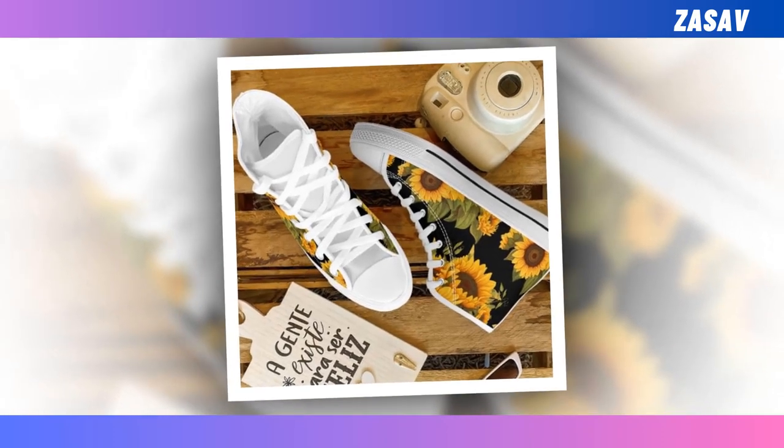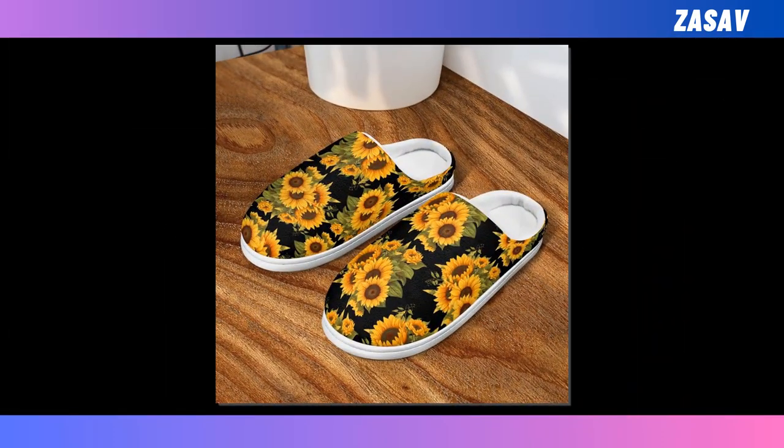Hello friends, how are you all? I will present to you today the best Sunflower shoes collection.